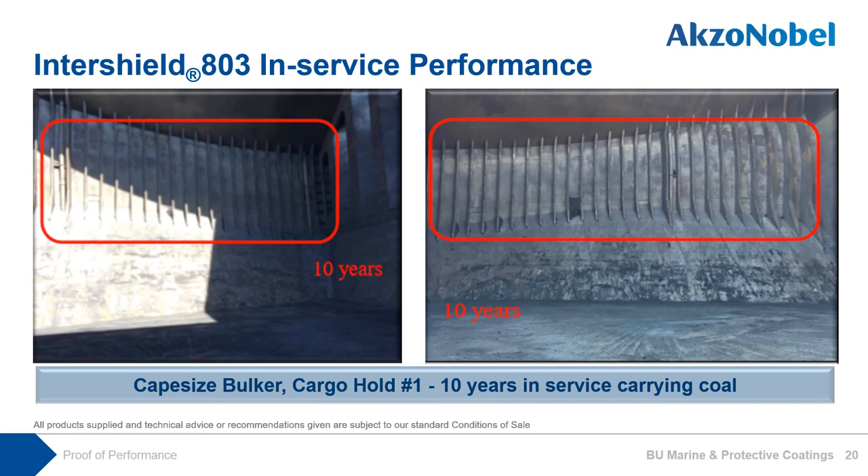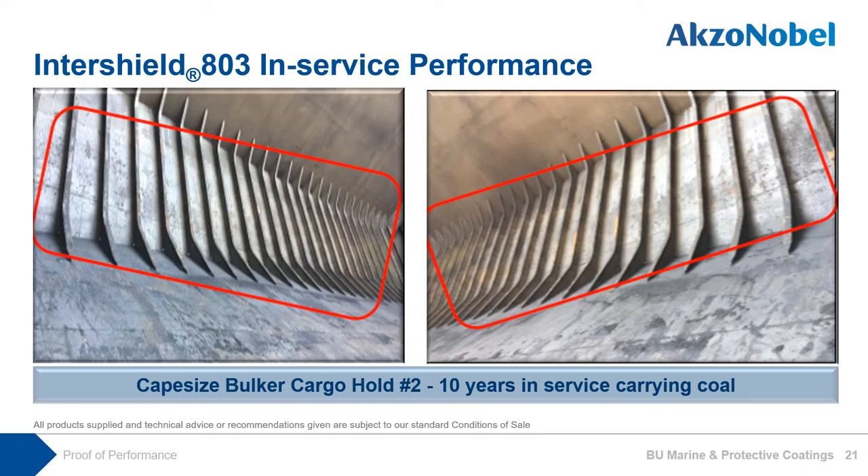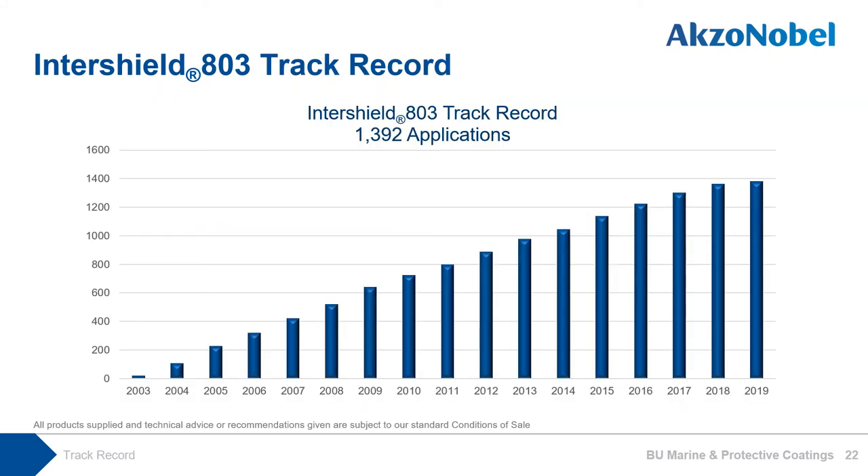Now you are watching 10 years in-service before washing. This is cargo hold number 1, carrying coal. This ship has had minimal maintenance and repair during 10 years in-service and maintains good to excellent condition. The superintendent has no intention to carry out full replenishment on this cargo hold. The same vessel's cargo hold number 2 was also in excellent condition. Since we introduced InterShield 803, this coating has had over 1,300 application cases for maintenance and repair as of end 2019, and continues to carry out its duty in the cargo hold area.